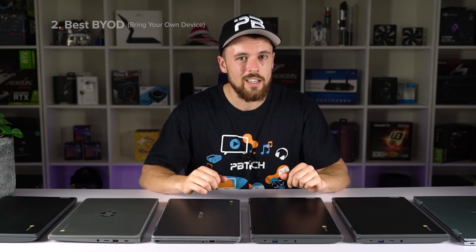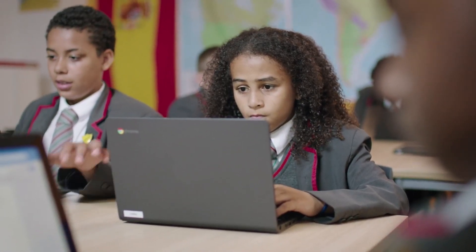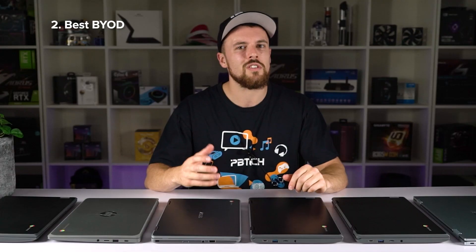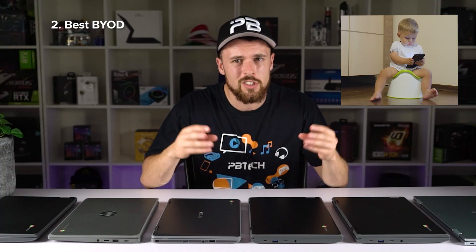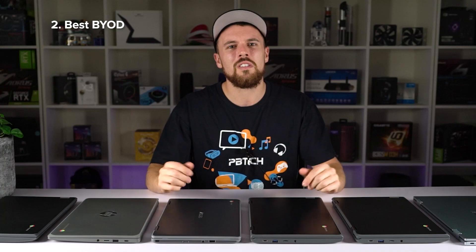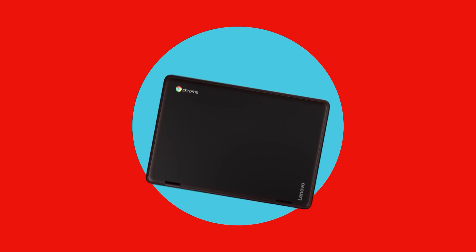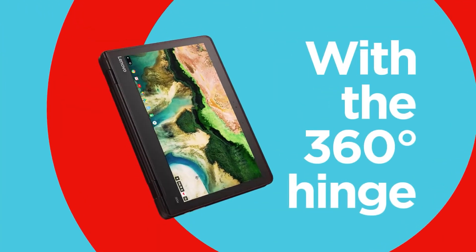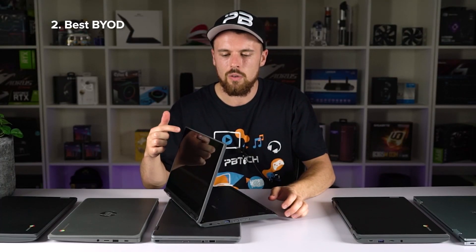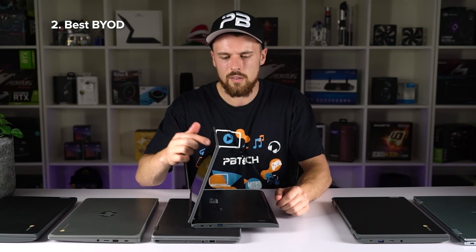Moving up the scale, next we have the second category: the best BYOD Chromebooks. These versatile devices are good for the classroom as well as at home, featuring touchscreens. Touchscreens are great for hands-on kids who seem to be born with gesture skills like swiping and pinching. Chromebooks with touchscreens are fully utilized thanks to their 360-degree hinges — tent mode, tablet mode, and stand mode. The only problem with stand mode is a bit of screen jitter and wobble when using the touchscreen.